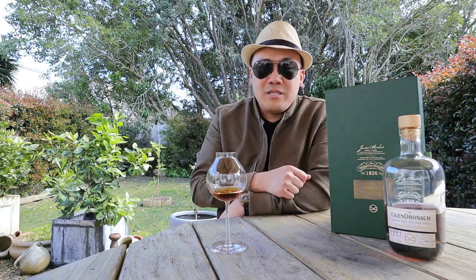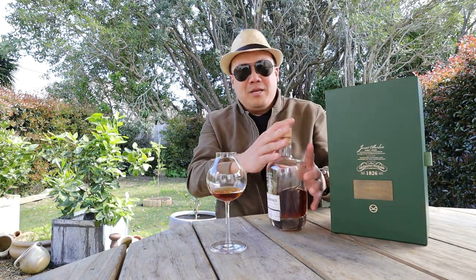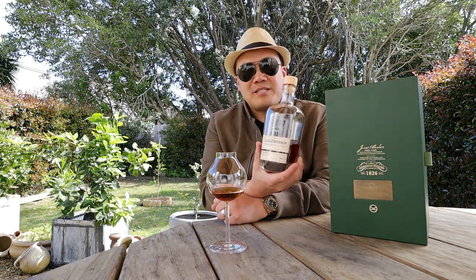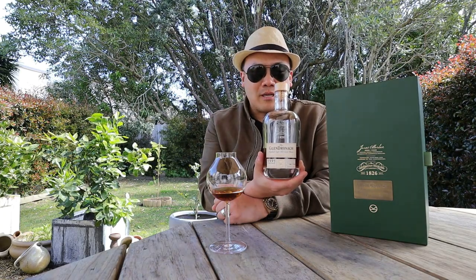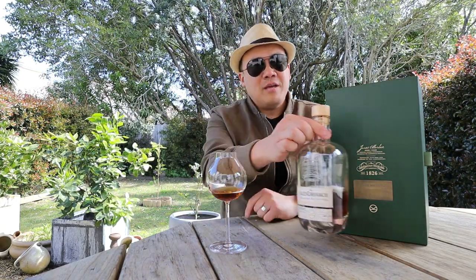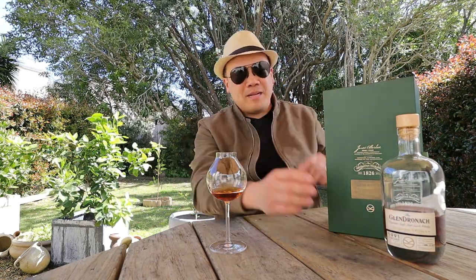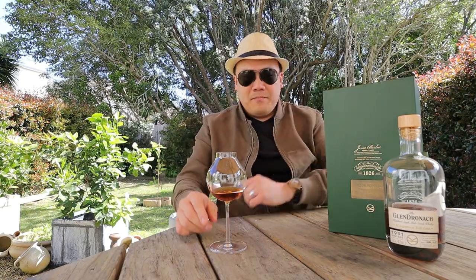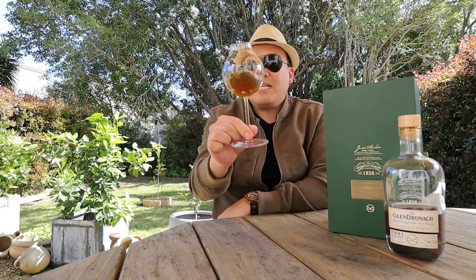I'm reviewing the Glendronach 1991 vintage, 25 years old — the Kingsman. It was actually featured in the Kingsman movie. These are super premium bottles not just because they are old whiskey by Glendronach, but because they're also merchandise of the movie itself. You can see all the accents, Kingsman logo and everything. It's a limited run — about 2,137 bottles from this run, so probably just a few barrels, maybe three to four. It's 25 years old, heavily sherried Glendronach — Highland beauty.